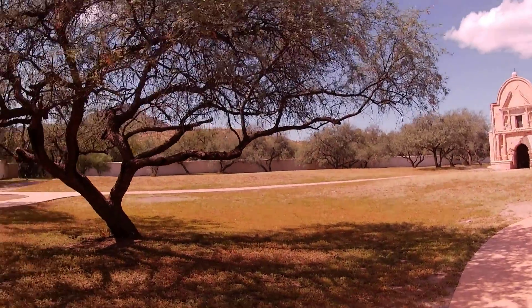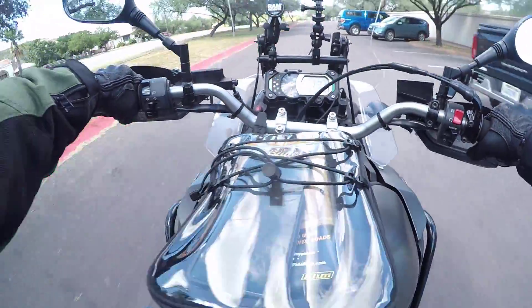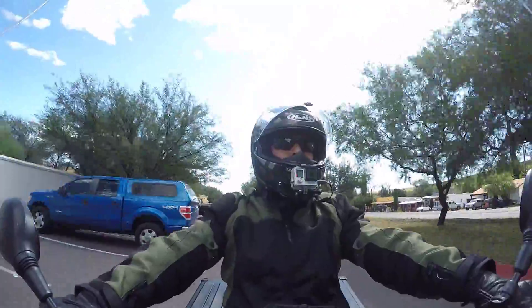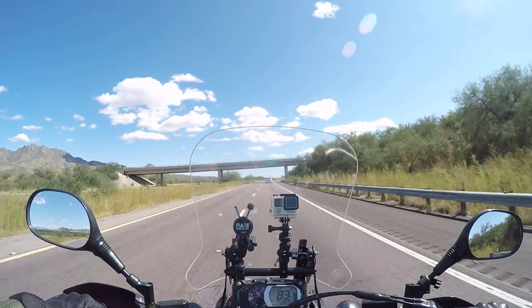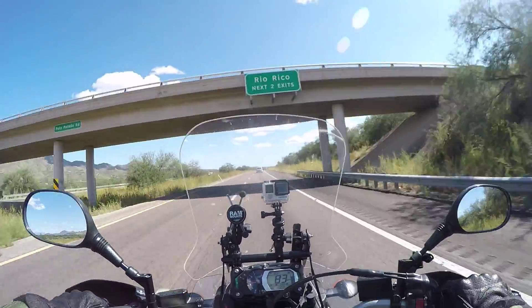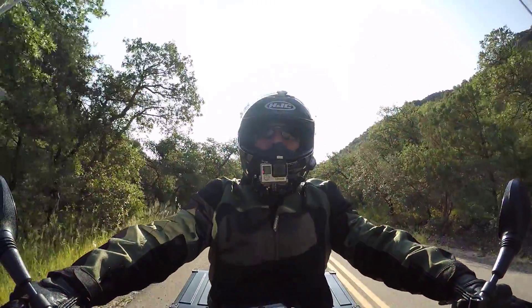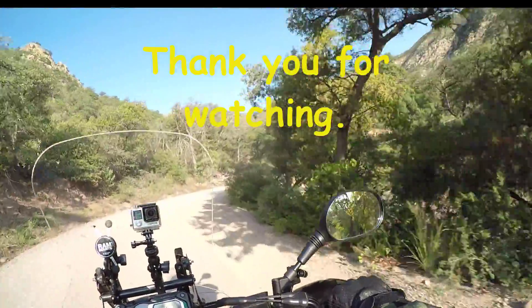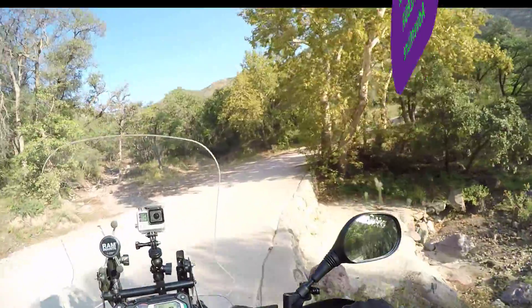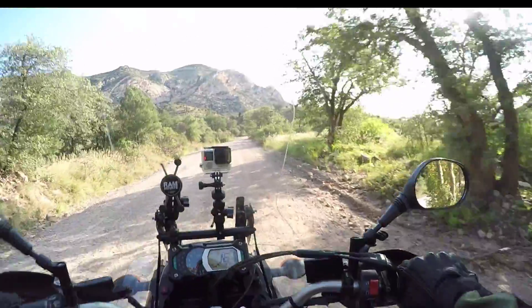I highly recommend you come out and visit. For me, it is off to my next adventure — on my way to Sierra Vista. Why, you might ask? Because in Sierra Vista is the entrance, the beginning of the Arizona Back Country Discovery Route. From here on out is unpaved road — time for a real adventure. Make sure you join me next time and stay tuned. Goodbye.